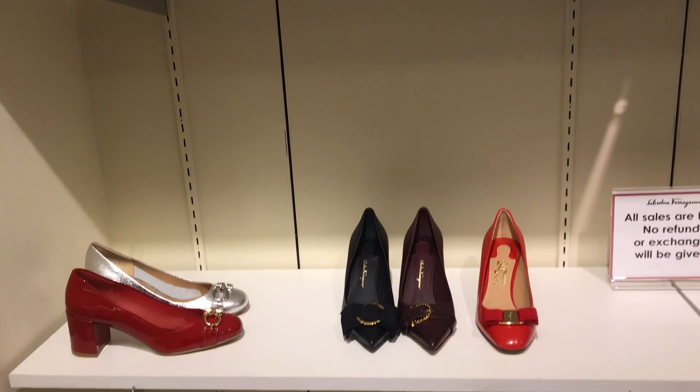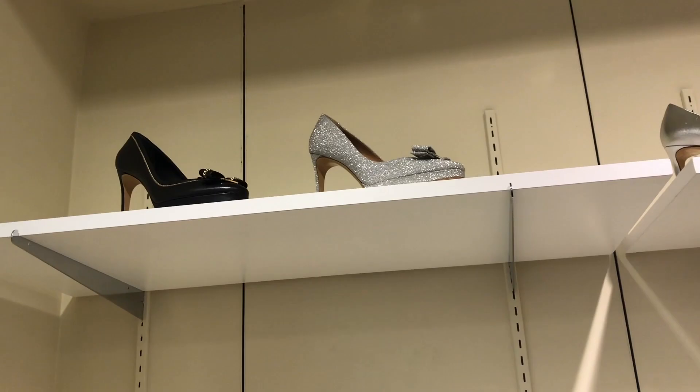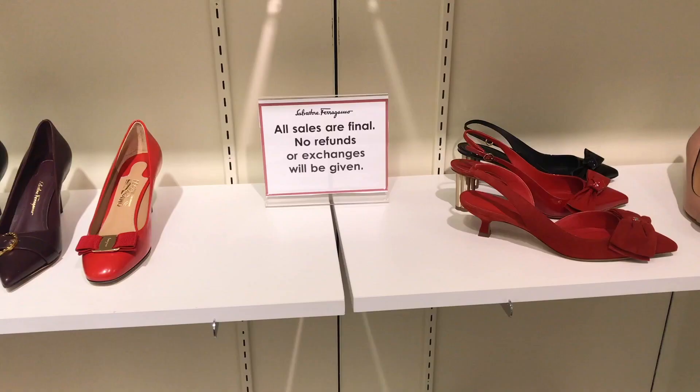There was a large selection of women's shoes, mostly evening wear. At the outlet, all sales were final — no refunds, no exchanges.